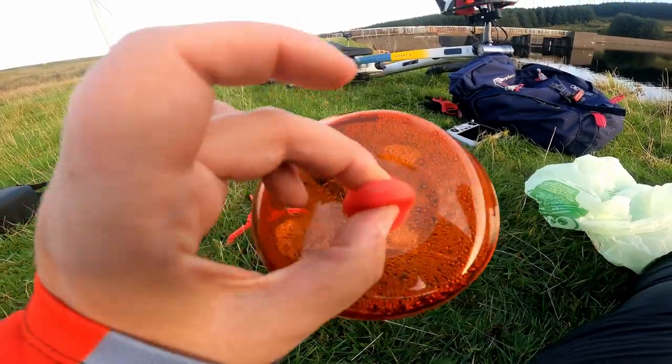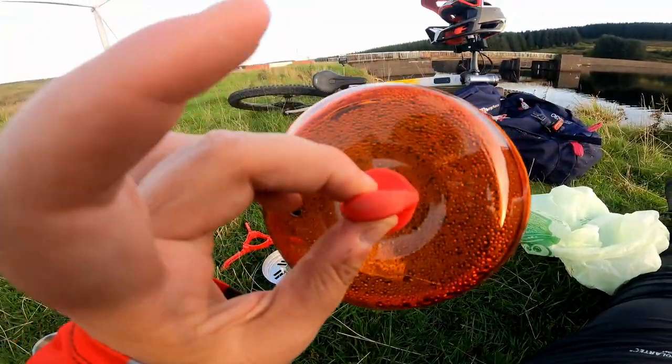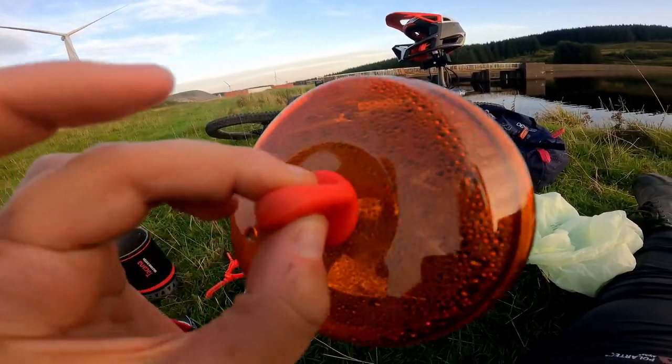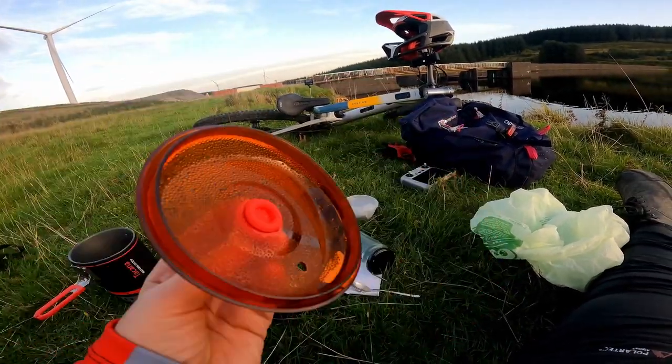And then obviously you've got your lid with a little plastic nipple on the end so you don't burn your fingers, and that keeps everything nice and clean.